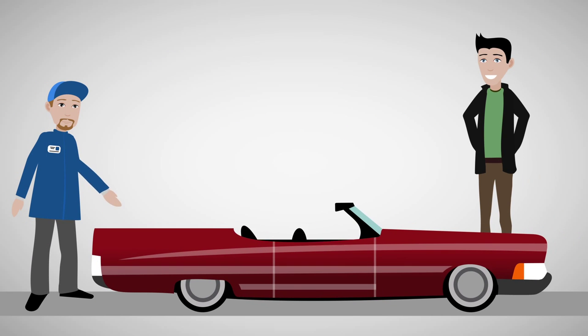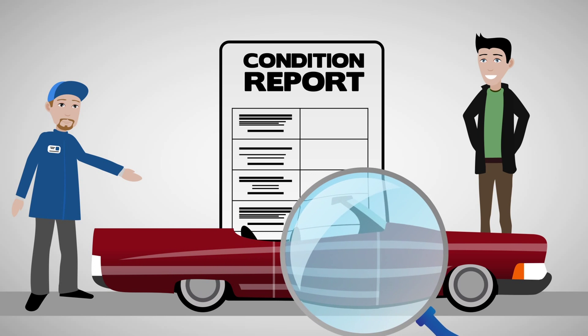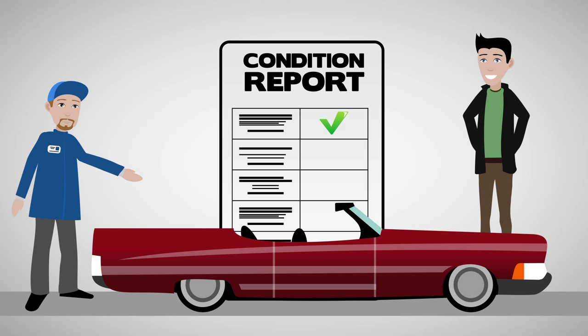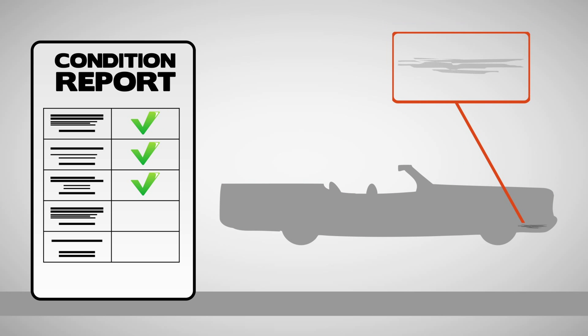We have your driver complete a condition report for your vehicle. They will inspect every inch of your car with you upon their departure and arrival to ensure your car's condition does not change through the shipment. In the rare event minor damage does occur during shipment, our prices include cargo insurance that will cover any damage not listed on the condition report.